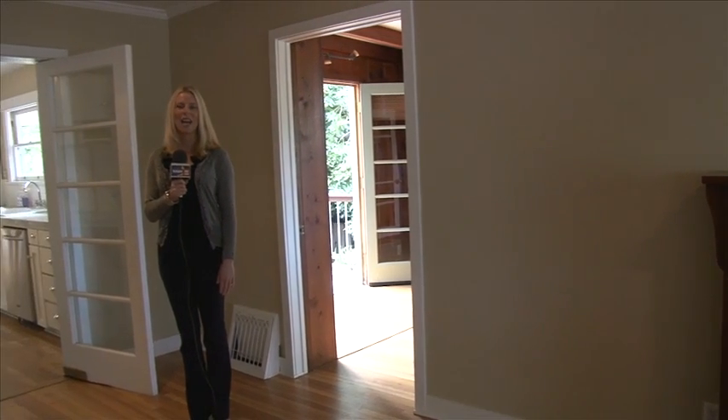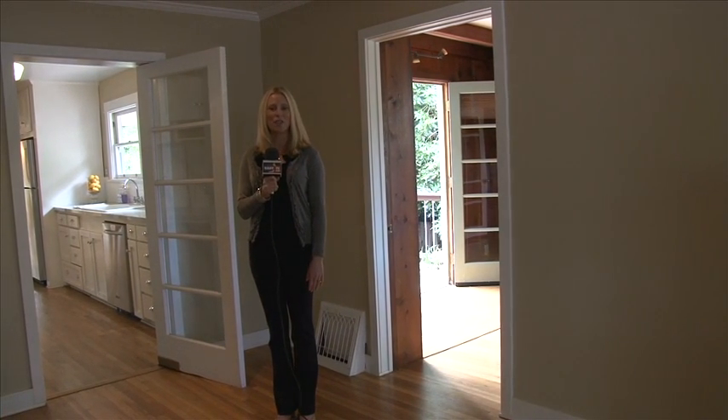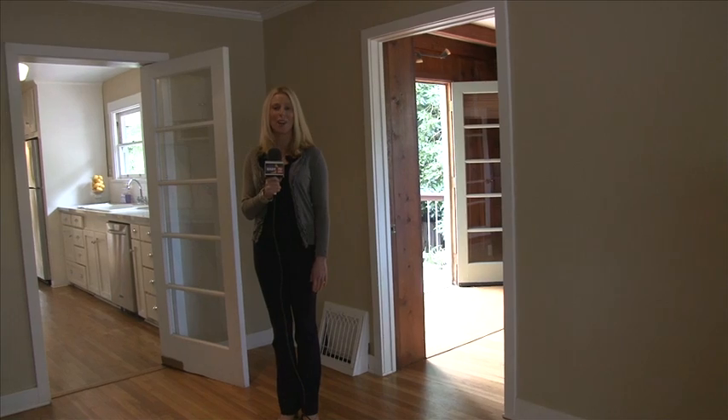Light pours into the kitchen as well as views of the trees. In fact, I often describe this house as a treehouse for grown-ups.